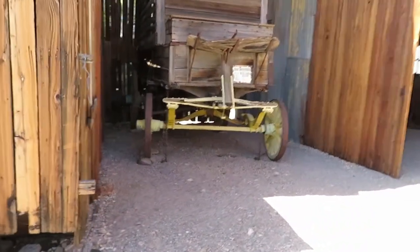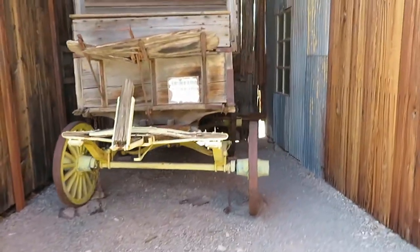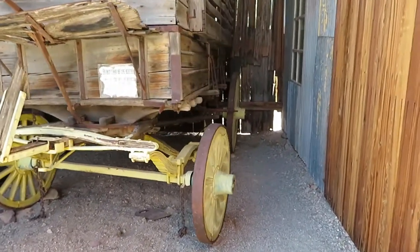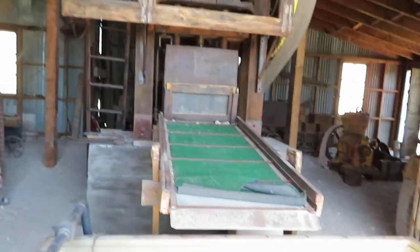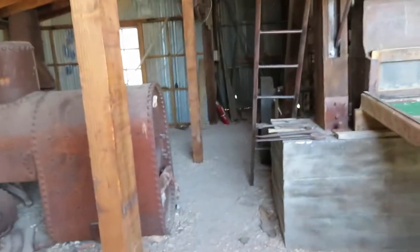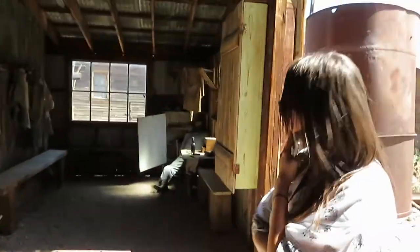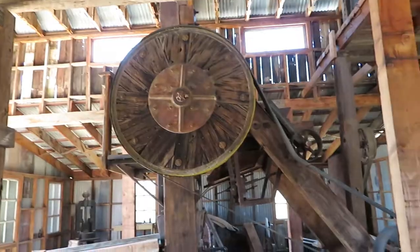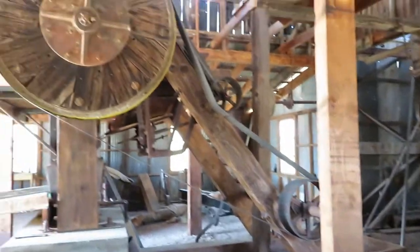That is an old wagon — wow, that is really neat. Look at this old mill right here! Bunch of old machinery in here and a fire extinguisher — always have a fire extinguisher. And the guy over there sleeping on the job. Look at this big old machinery right here.